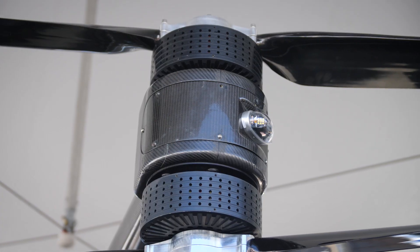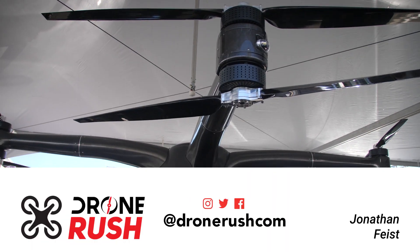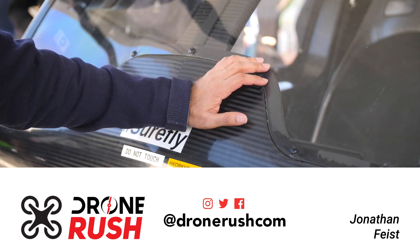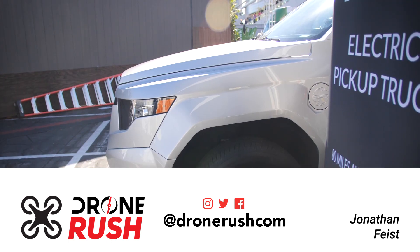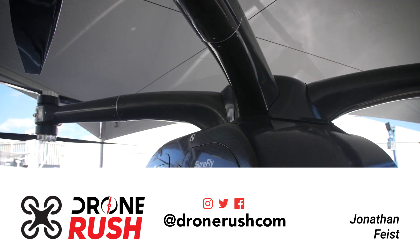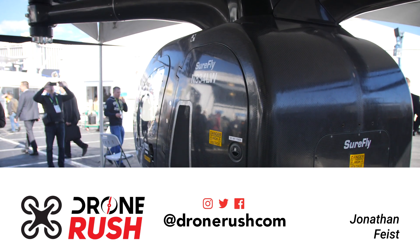Thank you so much for joining us. This was Workhorse at CES 2018. We like the look of their electric truck, but we're way more excited about their passenger drone. Please give us that thumbs up if you like what you see here, and consider subscribing. Hit that bell icon if you want to see what we have coming next. We have a couple more things coming from CES 2018, so stay tuned. Thanks again, all. Fly safe.